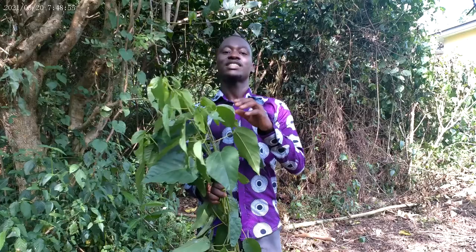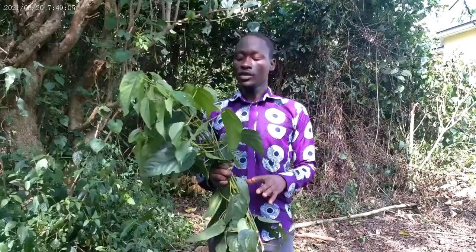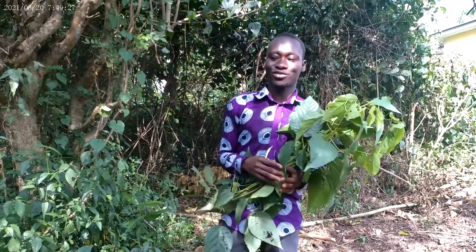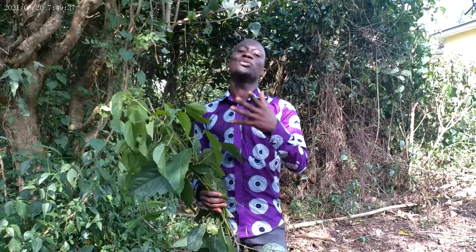This plant is also a blood tonic. Get the dry leaves, boil them in your cooking pot, drain out the decoction, put it in your fridge, and take it to boost your red blood cells and increase appetite. In our community, those who have given birth don't depend solely on commercial black tonic — they depend on this plant. Get the dry leaves, boil them, take the decoction, and start taking it.